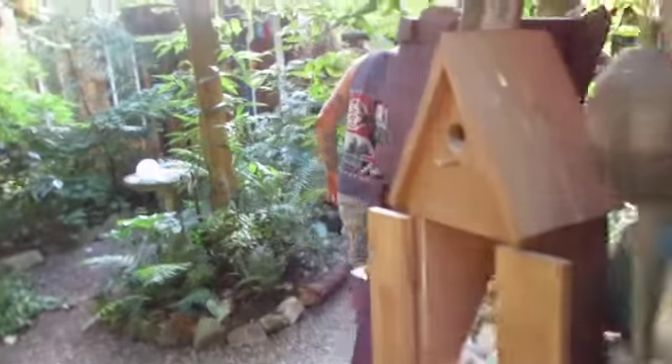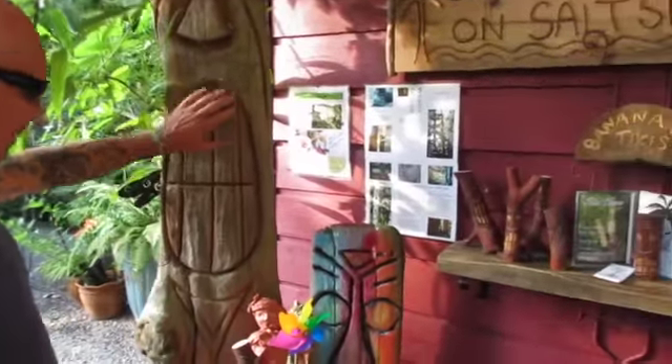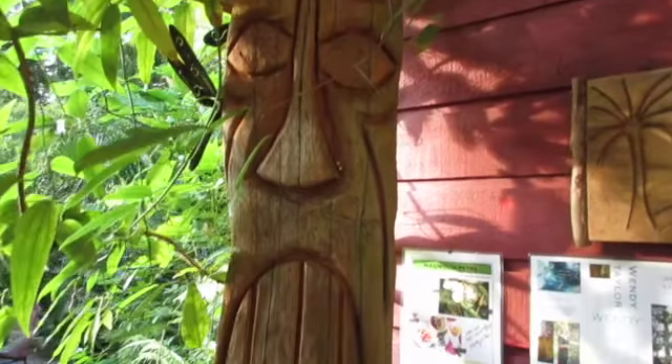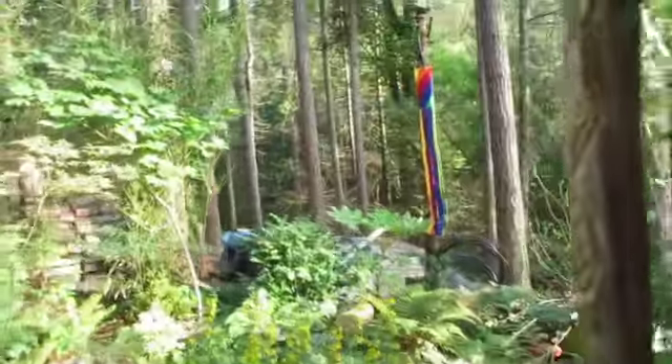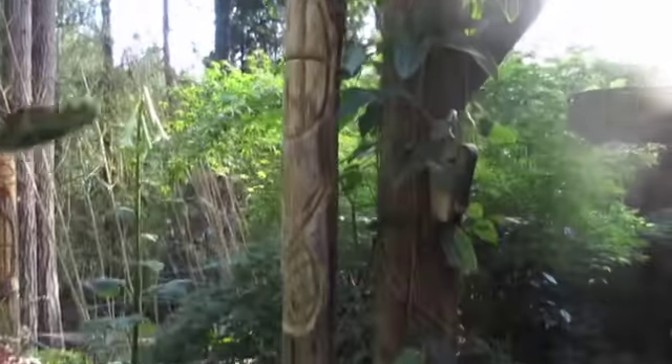Joe actually even goes to people's properties and carves them for them — I have to do one this Saturday. If they have a tree that they want to have done. That's concrete in the ground, it's actually holding up the arbor. It's almost like a surfboard. There's another one here too, on the edge of this, right there. We've put a lot in our garden. There's one there — that's driftwood. Wendy likes the driftwood ones.